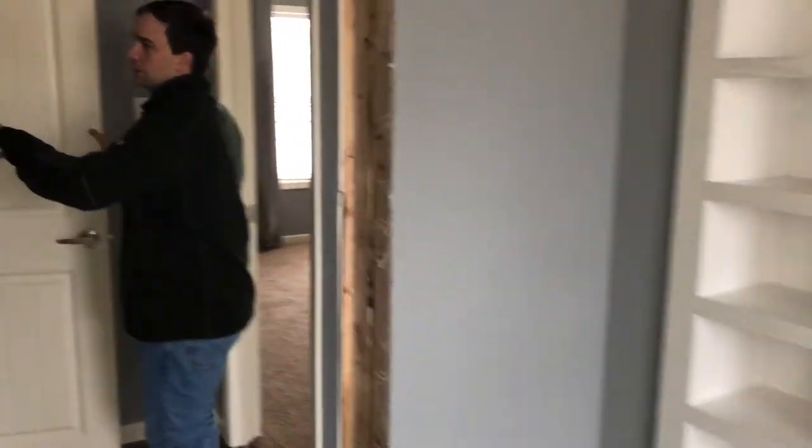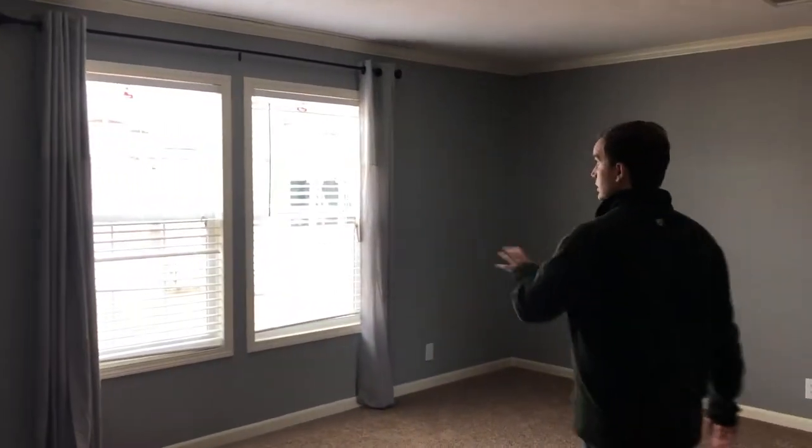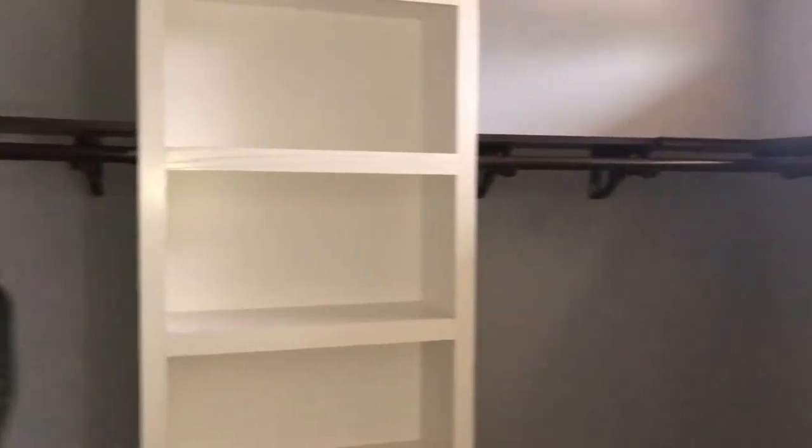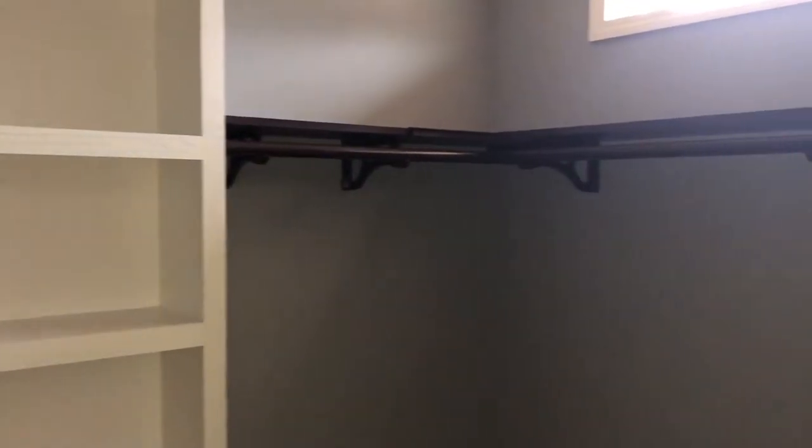Coming into the master bedroom — before you get here there's a linen closet, a good-sized linen closet. The master bedroom is a big bedroom with double windows, drapes and blinds. It's got a big closet. In this closet, we've got the upgraded racks — wood shelves with the heavy-duty racks. You can get double shelving and some more shoe racks in here.